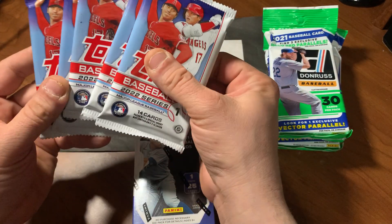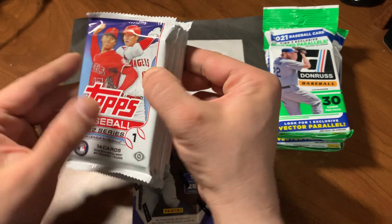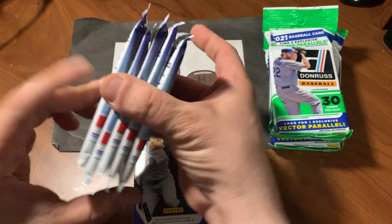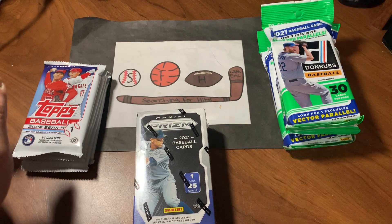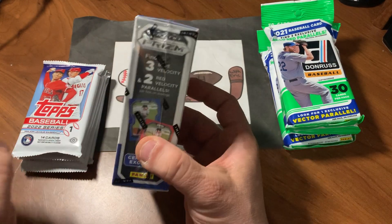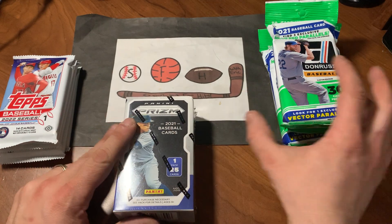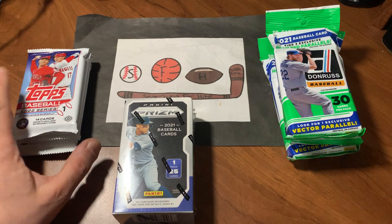I was able to find a few packs of 2022 Topps Series 1 looking for Wander Franco. So I figured I would do a Monday mixer. They had a sale on Donruss Jumbos and I'd never opened up the little Prism mini boxes, so I figured let me check one of these out as well. We'll go through all these, pick out the best cards, and hopefully we will find some hits.